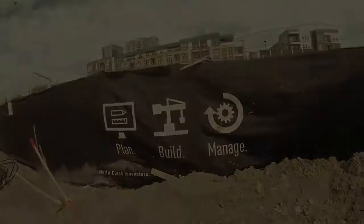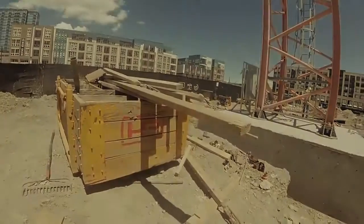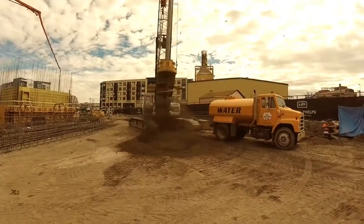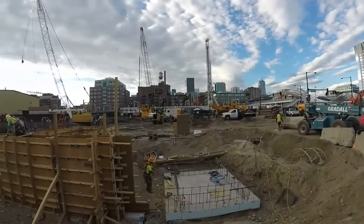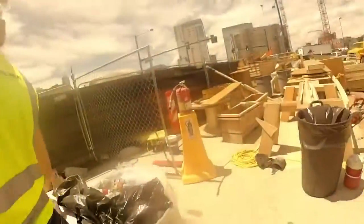As an office engineer, it was my responsibility to make sure that RFIs were getting posted to our drawings and that the submittals were being reviewed in a timely matter. I also was able to write many RFIs. I also sat in on and conducted BIM coordination meetings, OAC meetings, and weekly staff meetings. As an office engineer, I was able to see how all the different subcontractors worked together behind the scenes.